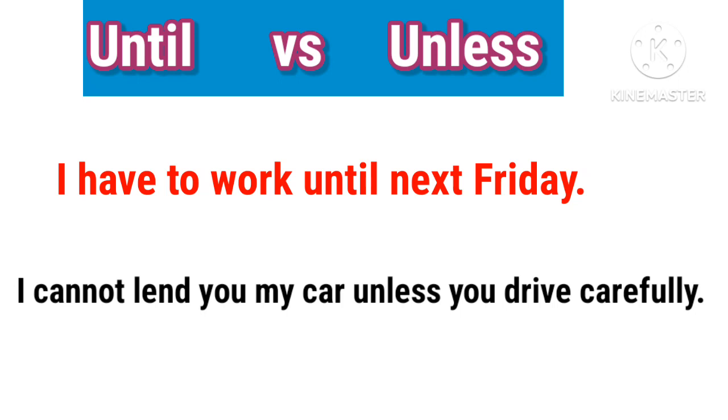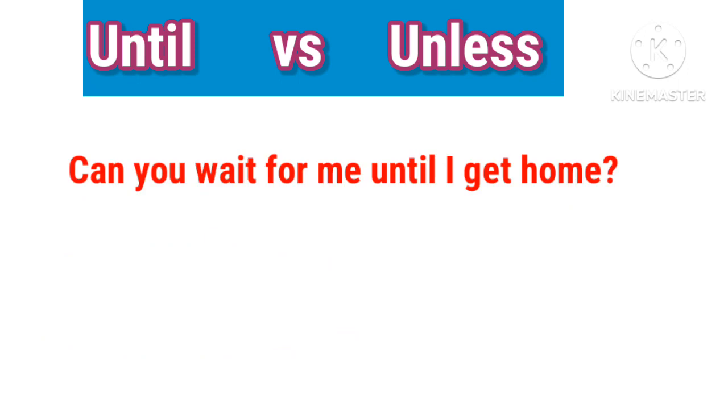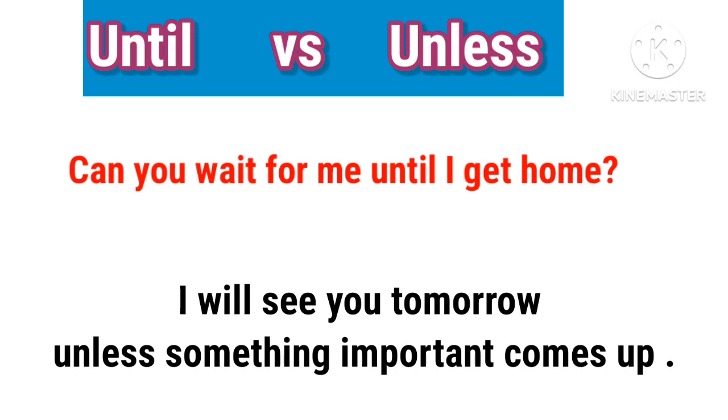I cannot lend you my car unless you drive carefully. Can you wait for me until I get home? I will see you tomorrow unless something important comes up.